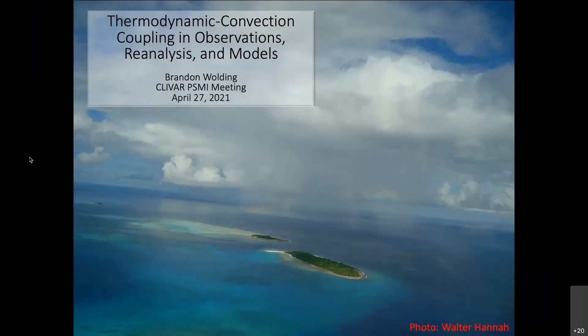Brandon focuses on process diagnostics and understanding of tropical convection and its coupling to the ocean, both in observations and models. He has also, over the past few years, served as co-chair of the NGO symposium at the AMS annual meeting.